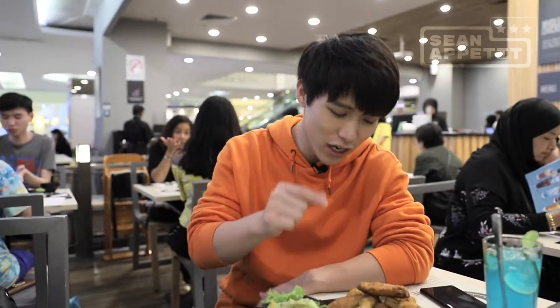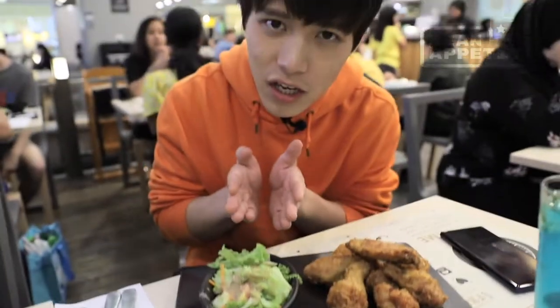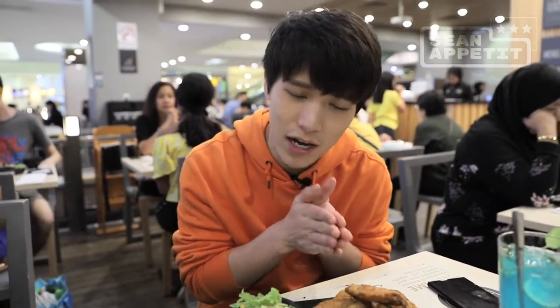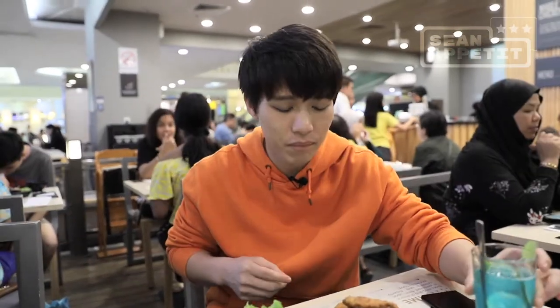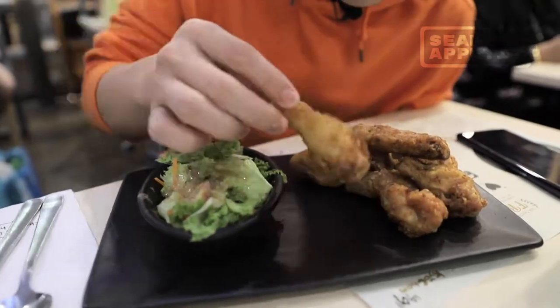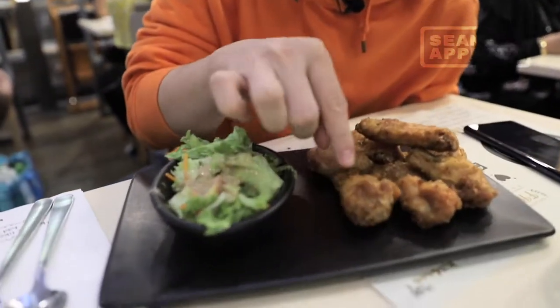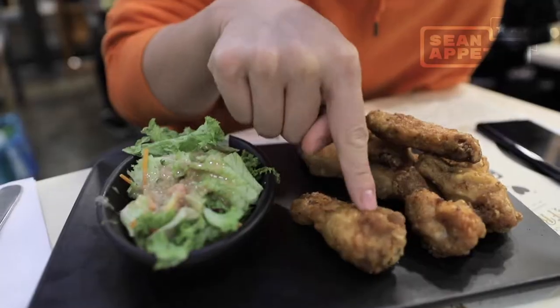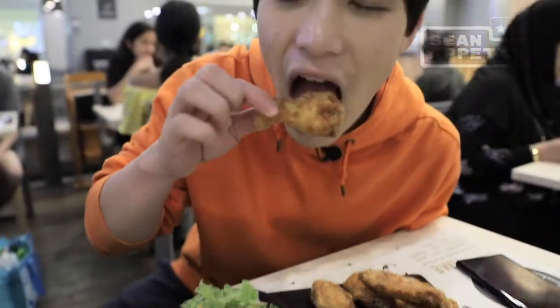Let's eat. From the presentation it looks impressive, even though the vegetables look a bit sad — but that's okay. What matters is the chicken, and the drink also looks great. Guys, the chicken looks like a premium brand chicken. It feels so crispy. Look at that crisp! Look at the juice coming out. Let's taste it.